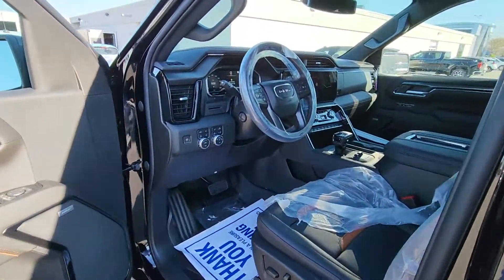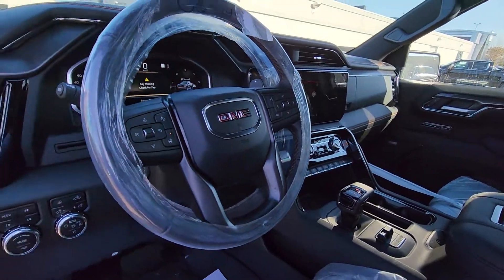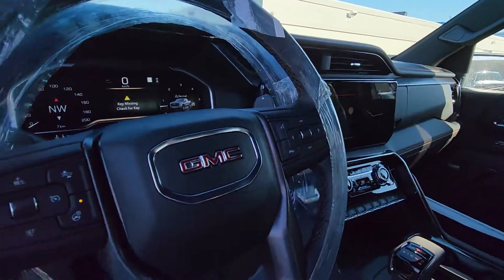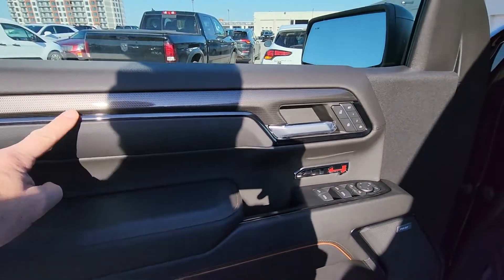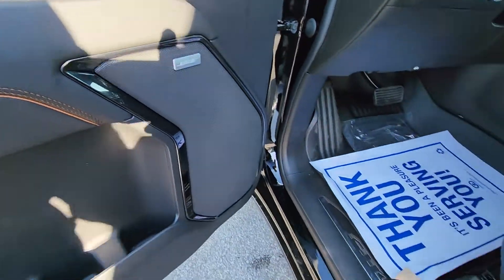Now the best part of this truck is the inside — that awesome new screen, the shifter in the center, and a configurable dash where you can change what shows up in there. On the doors, you've got some really cool carbon fiber trim. Memory seats. AT4 logo on there.